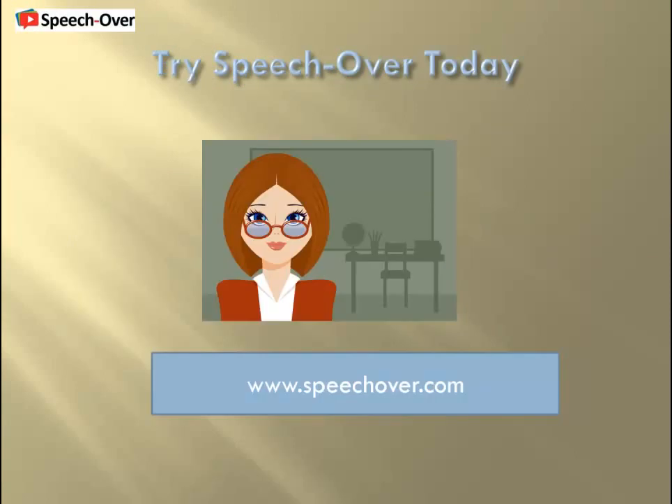Try SpeechOver today and start receiving these benefits in your organization. That's it for today. Thank you and goodbye.